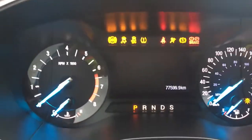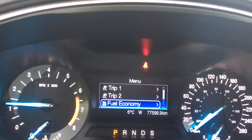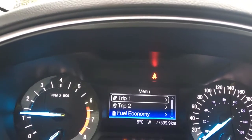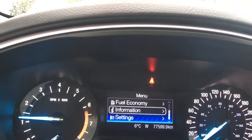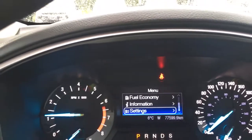When we start up the vehicle, we're going to see the important messages. There's also a menu you can toggle through — trip one, trip two, fuel economy, information, and settings — and they all have sub-menus. You're seeing the odometer reading below as well as the outside temperature.